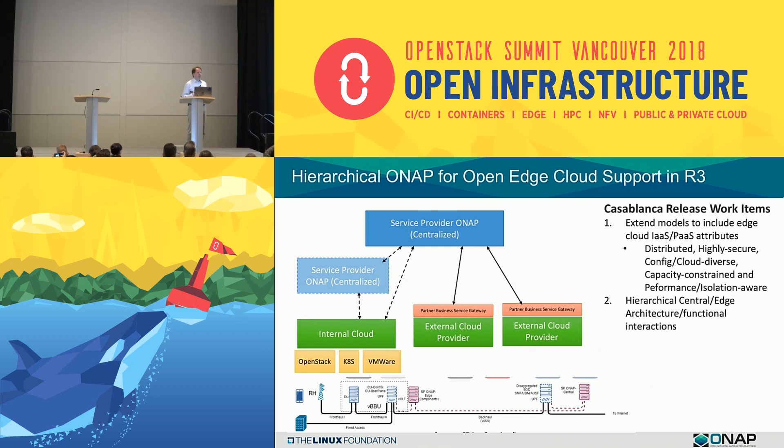At the top, we will have a centralized deployment of ONAP as we have today, but extending further, we may have another version of ONAP closer to the edge — the light blue box — and that may attach to an internal cloud which could deploy VNFs and workloads on OpenStack, on Kubernetes, on VMware. We also want to partner with additional external cloud providers, and this could be Azure, Amazon, IBM, and many others, so we will need connectivity to the partner gateways as well.